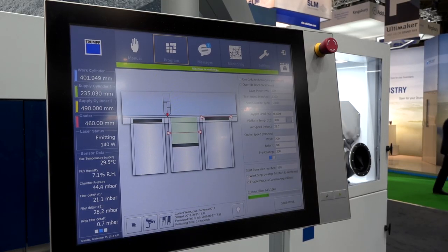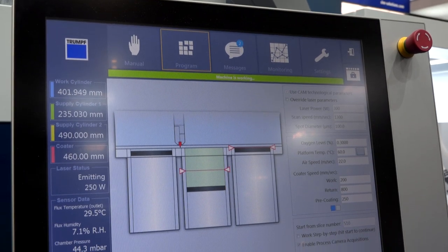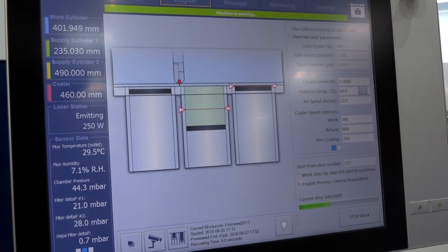Is the software and hardware totally Trumpf? Absolutely — the machine uses a Trumpf laser, it's a Trumpf machine. For software, we work with Siemens NX, which we call TruTops Print. The foundation is Siemens NX, but we also offer post-processes for different software packages.